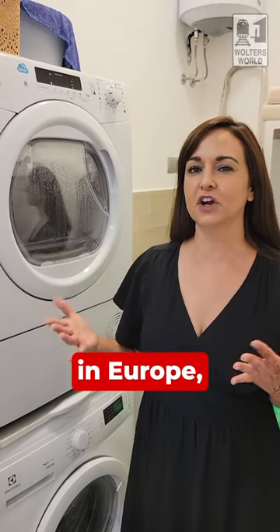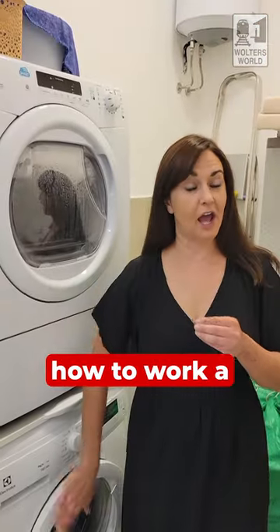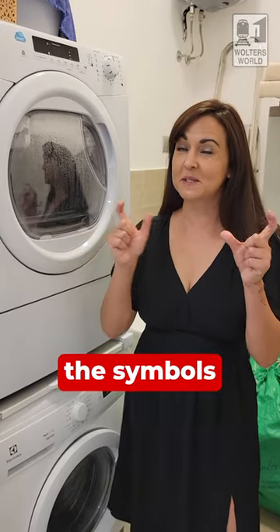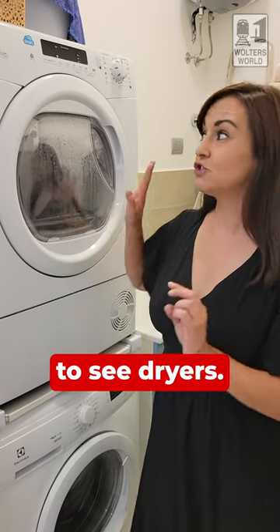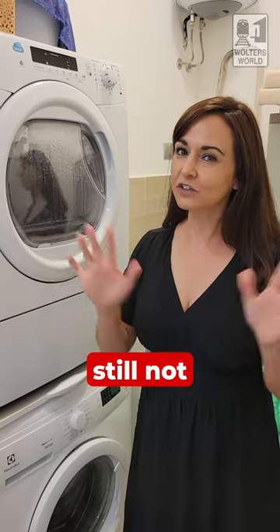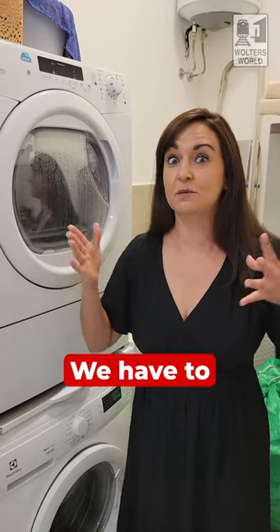Most of us when we're staying in Europe find that Airbnbs usually just have a washer, right? I have done a video on how to work a washer in Europe because they're quite different — sometimes the symbols are different than what we have in the States. But more and more I'm starting to see dryers. Dryers in Europe are still not super prevalent, but Airbnbs are starting to get them, and I think it's because Europe is recognizing that Americans are crazy and we have to have a dryer.